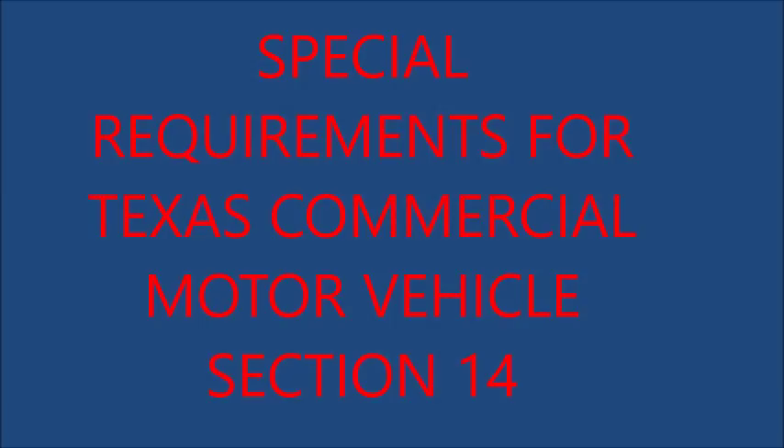14.4 Special Requirements: Exceptions to Standard Vehicle Size Requirements. 1. Water well drilling machinery, highway building or maintenance machinery, farm tractors and implements of husbandry, or vehicles hauling same are exempt from width limitations on all highways except the interstate system when operated during daylight hours. 2. A single motor vehicle used only to transport seed cotton modules, cotton, or equipment used in transporting or processing of cotton may operate up to 120 inches in width, provided the vehicle is registered with a cotton vehicle license plate.